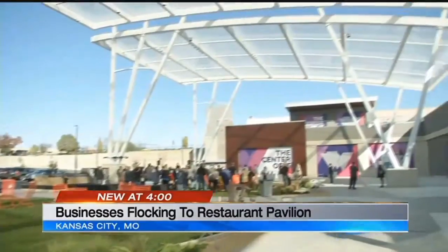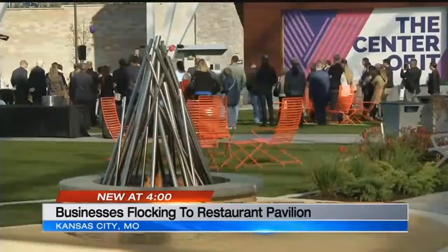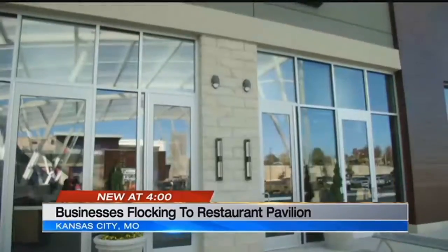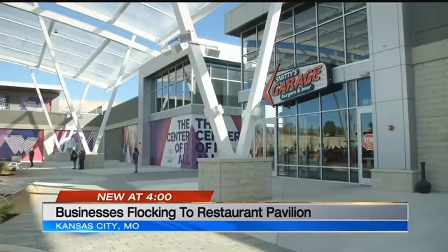The new pavilion includes over 22,000 square feet of a covered pedestrian plaza. It has seating areas, fountains, and fire pits. The goal is to have a total of six restaurants around the grass courtyard, completed with outdoor music and other entertainment.